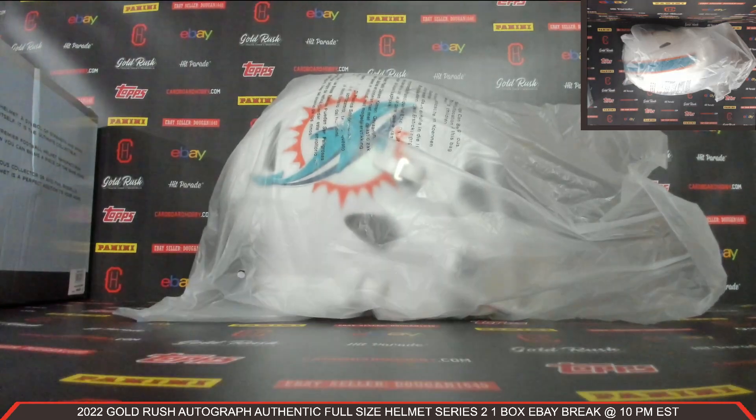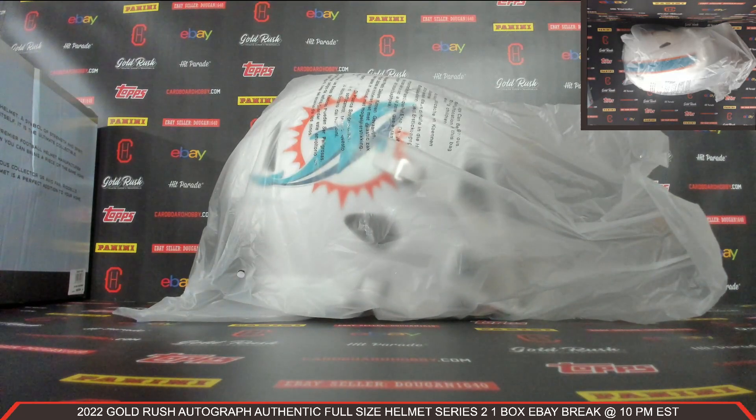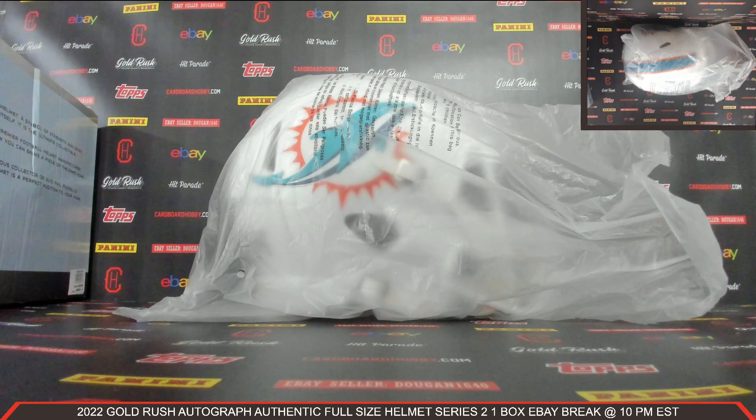Congratulations, Dolphins. I want to thank everybody so much for breaking, guys — really, really do appreciate it. CardboardHobby.com, also on eBay. I'll be sticking around in case anybody has any questions. We've got a beautiful lineup scheduled tomorrow night and all weekend long — please don't miss out. Keep an eye on the website; we have personal breaks available, as well as breaks filling and autograph memorabilia. Thank you so much again for your support, everybody. Please be smart, be safe out there.